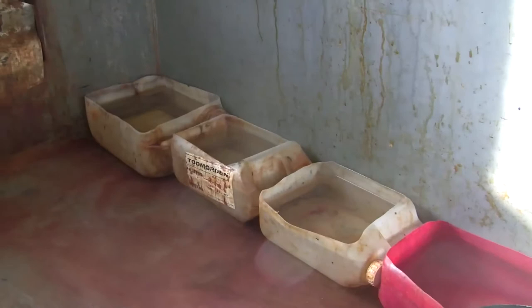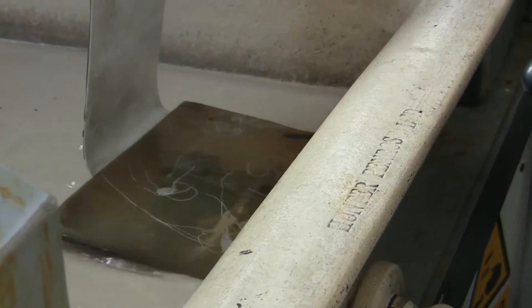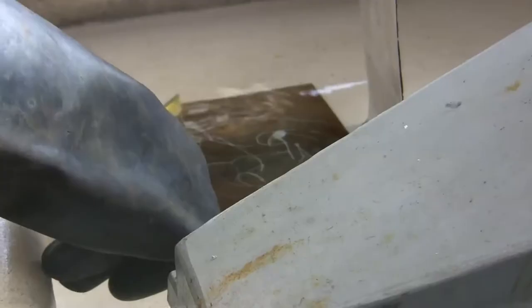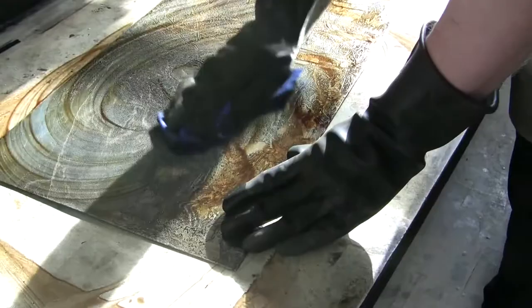This is where we do all our etching of our zinc, copper and steel plates. This is basically what we do when the plate comes out of the acid — it's been etched, the ground's removed with white spirit, and you've got your etched drawing underneath.